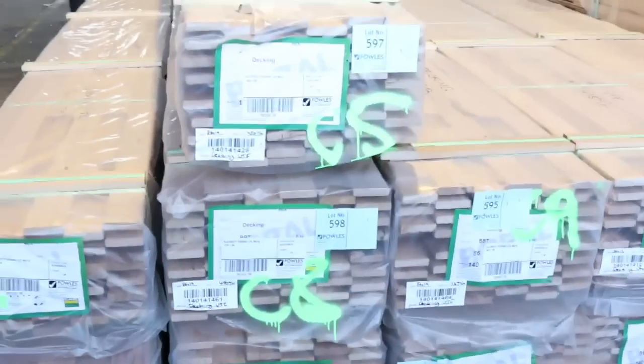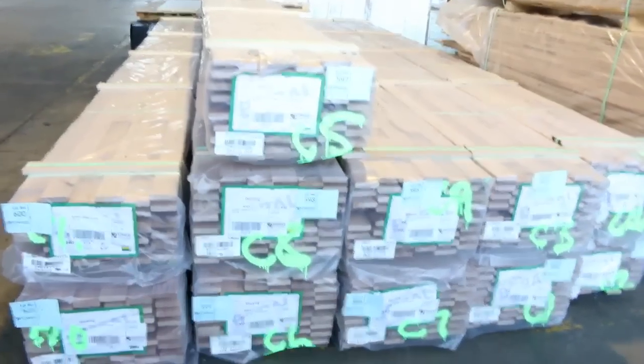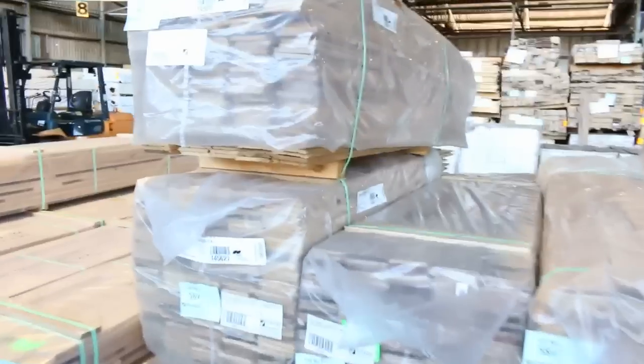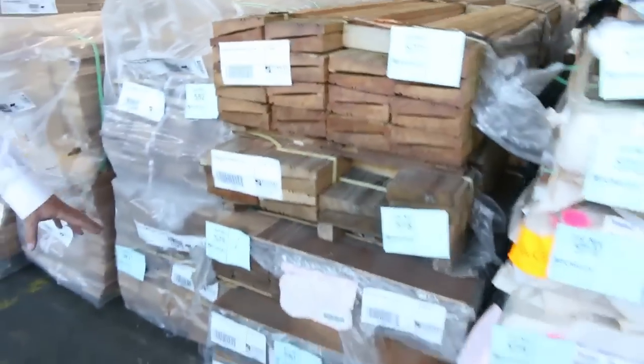Haven't had this for ages — black butt decking. 86 by 19 black butt decking, there's 11 packs sitting there. That'll go really really well tomorrow. Whole heap of Tassie oak — common grade overlay flooring to be cleared to the highest bidder. Just in behind that we've got a bit of copper seal material, and some garden edging directly under that.